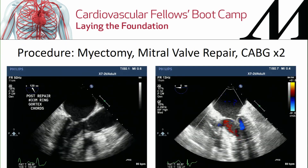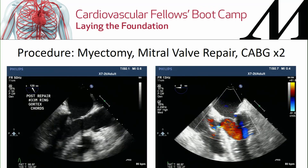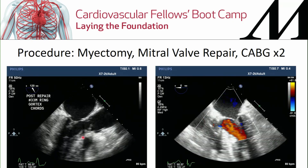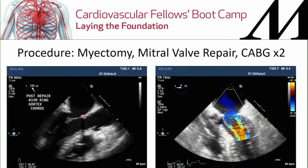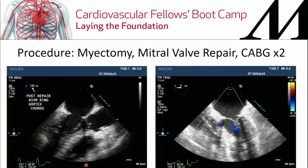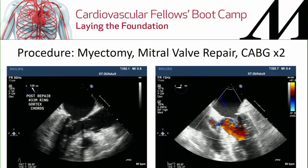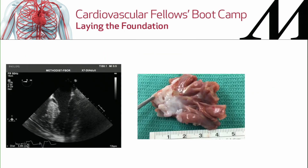We performed a myectomy, mitral valve repair, and CABG times two in this patient. On post-repair TEE, the bulging septum has been resected, there is no systolic anterior motion of the mitral valve, no flail posterior leaflet, and the leaflets are moving down with systole and not coming up. There is no color flow Doppler showing any residual MR. Post-myectomy TEE assessment should specifically look for residual LVOT obstruction, residual MR, leaflet and chordal function, SAM, prolapse or flail, LVOT gradient, and importantly, a potential VSD.